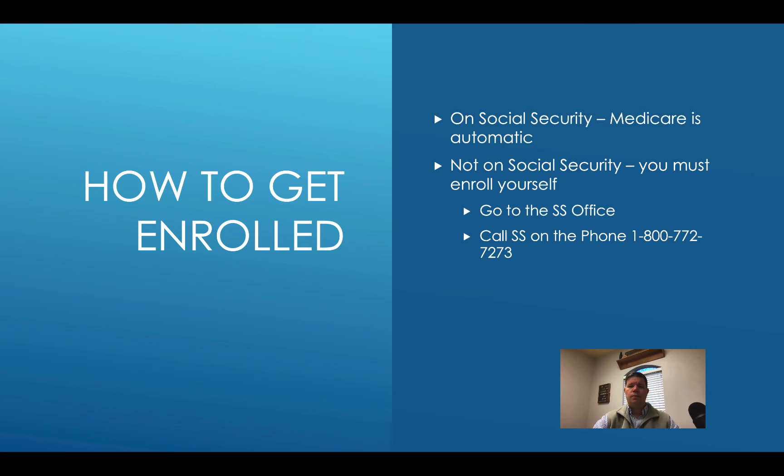Option number two is to call them on the phone. You call the main social security switchboard number at 800-772-1213. There's a slight typo on screen showing 7273 — the real number is 1213; we'll get that corrected. When you call that number, you will wait on hold. Right now, because most of the offices are closed, more people are forced to call, so hold times are even longer. It's not unusual to wait a couple of hours.